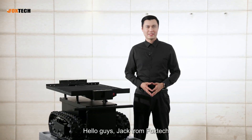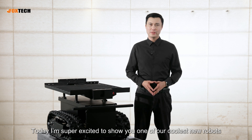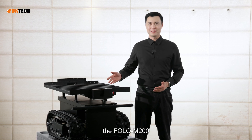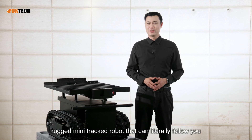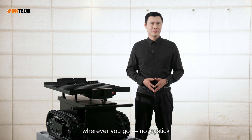Hello guys, Jack from Foxtech. Today I'm super excited to show you one of our coolest new robots, the Follow M200. This is a compact rugged mini tractor robot that can literally follow you wherever you go.